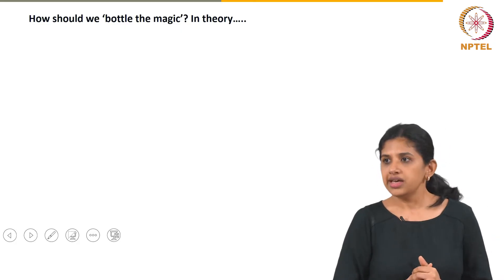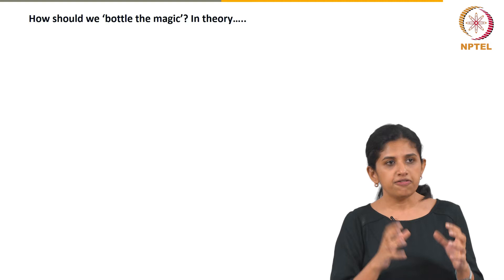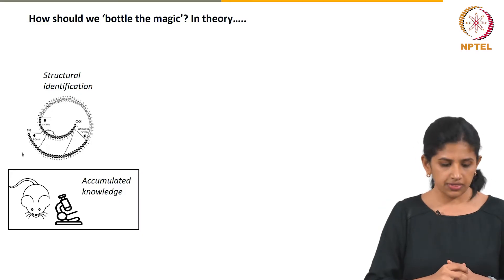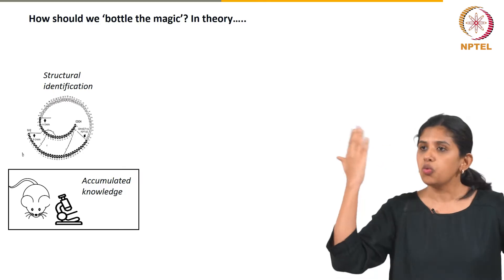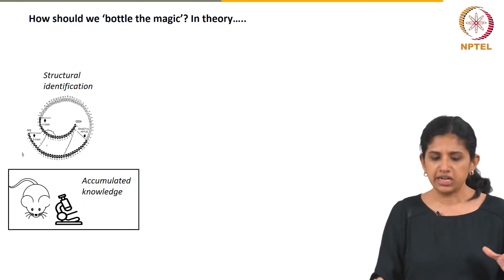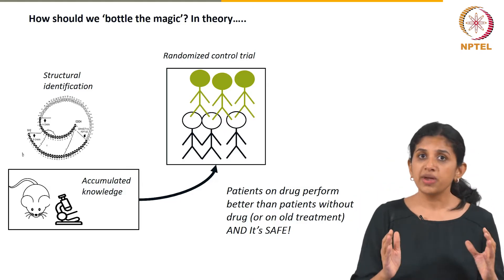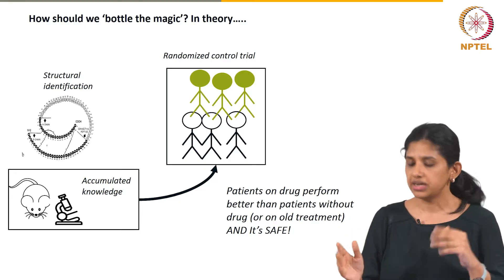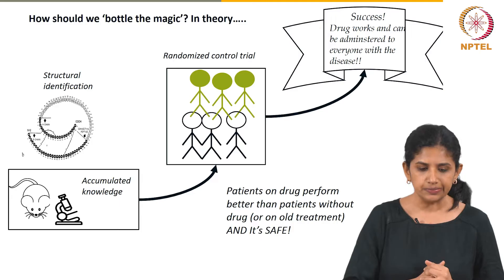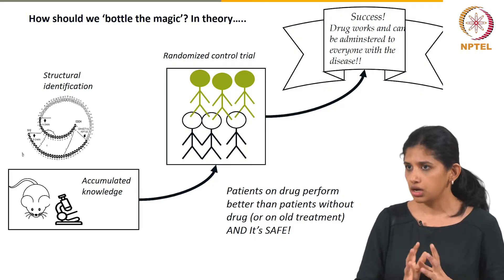Now what we want to do is bottle this magic — go after difficult diseases, find what the problem is, find the right solution. If you distill what happened, you have the structure of a chemical, accumulated knowledge, and then you want to do what is called a randomized controlled trial to make sure the drug works in humans that need it. Once that is done, if the drug works, it can be administered to anybody that needs it.